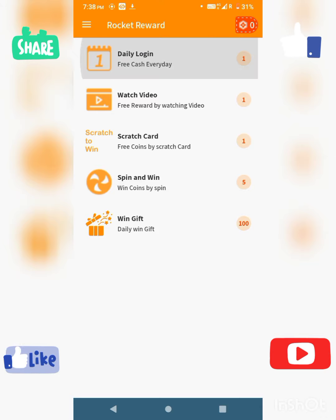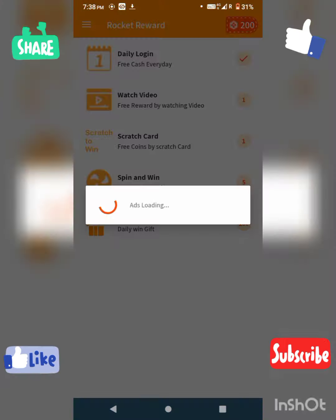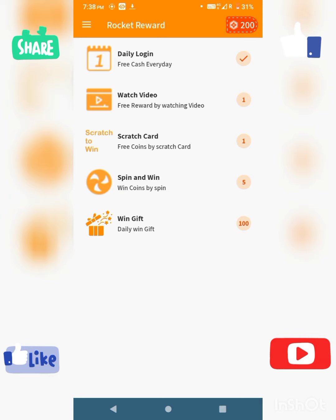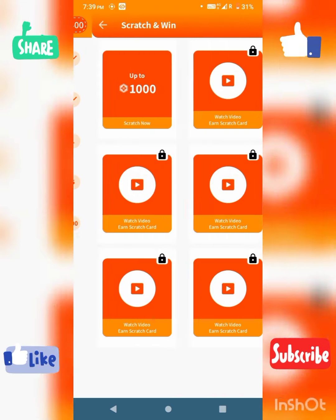Now we are on the main page. If you use a coin, you get a daily login bonus of 200 coins. You can also watch videos and click to earn — after loading, we have 200 coins.